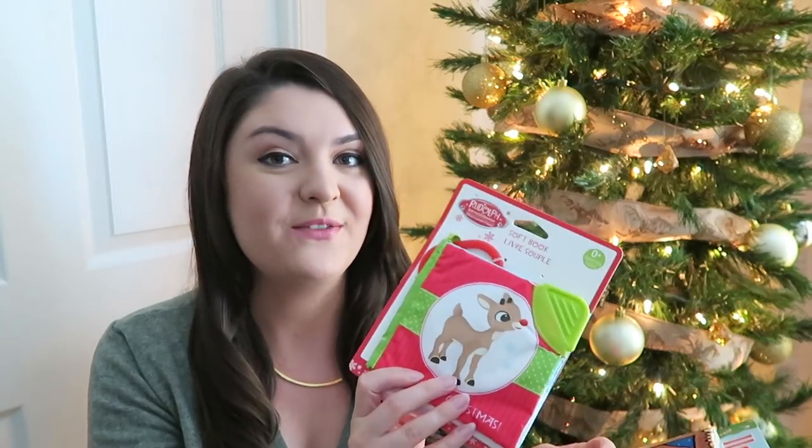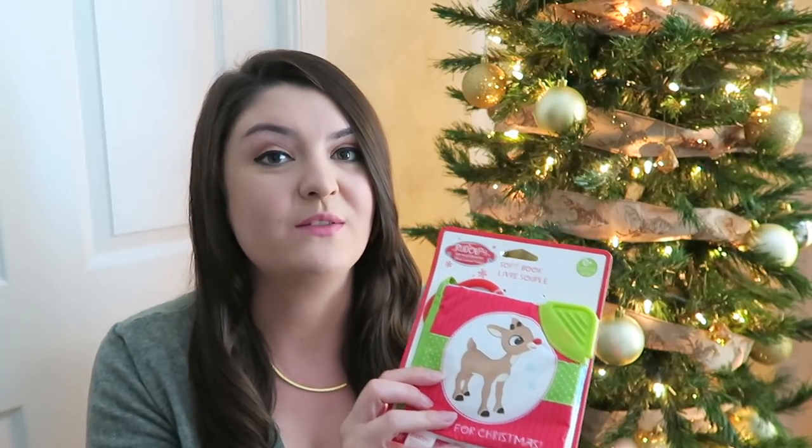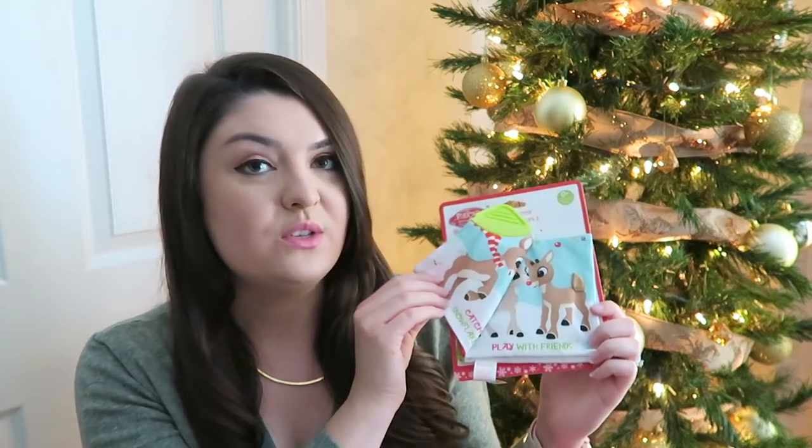I also picked out a few books for him. I originally only wanted to get one book but we ended up going with four. First is this Rudolph soft book that I found on Amazon — I'll try to link everything in the description box below. It's just a soft book; he loves books, loves when we read to him, loves holding books and turning the pages. He can crinkle it and chew on it. It has a little clip so you can attach it to anything, and it also has words so you can read it to him.